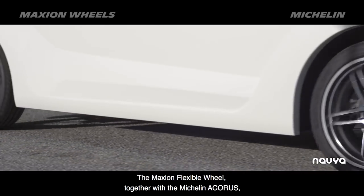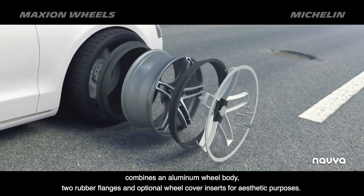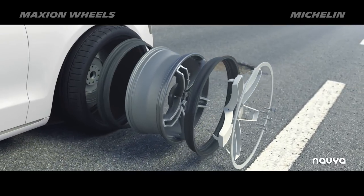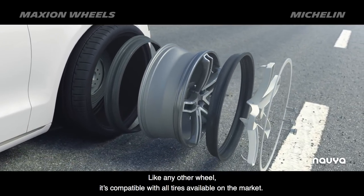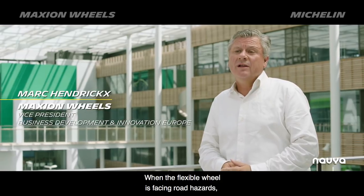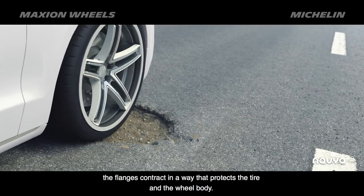The Maxiom flexible wheel, together with the Michelin Acorus, combines an aluminum wheel body, two rubber flanks and optional wheel cover inserts for aesthetic purposes. Like any other wheel, it's compatible with all tires available on the market. When the flexible wheel is facing a road hazard, the flanks just contract in a way that protects the tire and the wheel body.